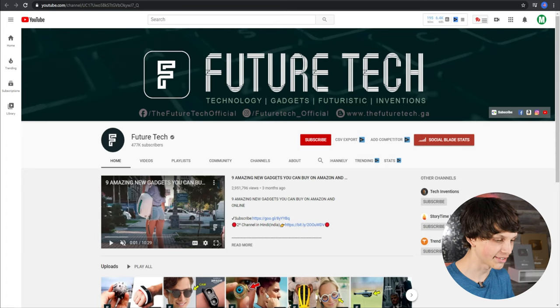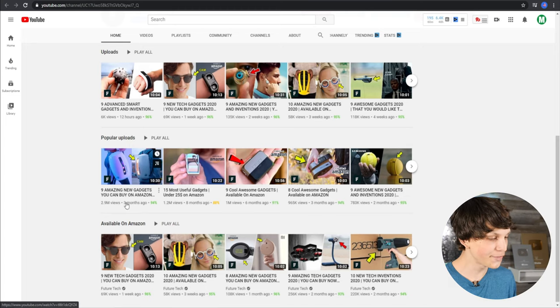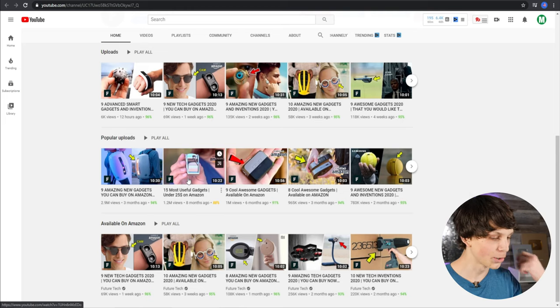Here's yet another channel called Future Tech doing this exact same thing — 'Nine Amazing New Gadgets You Can Buy on Amazon,' with affiliate links in the description. This is working right now, and you can tell because this video was uploaded three months ago and has 2.9 million views. Many of these videos are very new: '15 Most Useful Gadgets Under $25 on Amazon' got 1.2 million views eight months ago, 1 million views six months ago, 965,000 views three months ago, and 783,000 views two months ago. These videos are taking off and getting a lot of views and potentially making a lot of money right now.